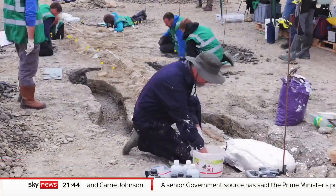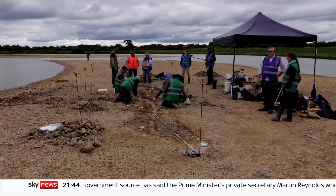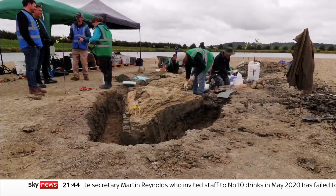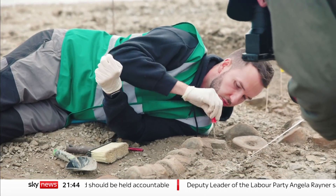A team of experts were brought in to lead the excavation in Rutland. What they unearthed is one of the most exciting finds ever for British paleontologists. Not only is this the largest ichthyosaur skeleton ever found in Britain, but it's also the largest complete skeleton of any prehistoric reptile found in the UK as well, which is an amazing find.